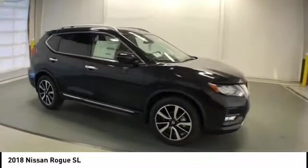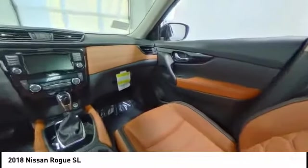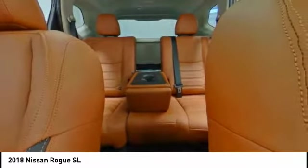Here are some of this vehicle's great options: traction control, power liftgate, LED headlights, navigation system, dual airbags, air conditioning, power steering, four-wheel disc brakes, center armrest, and security system.